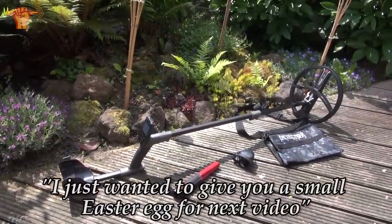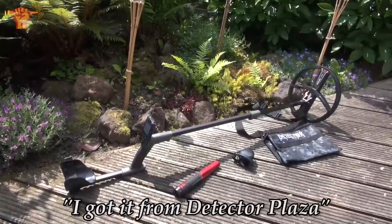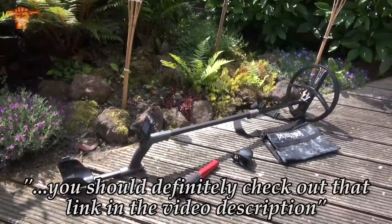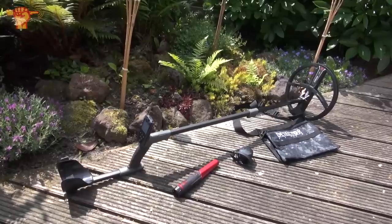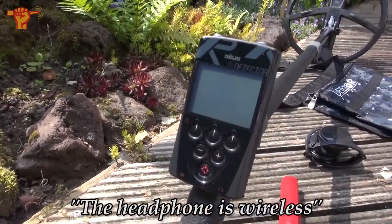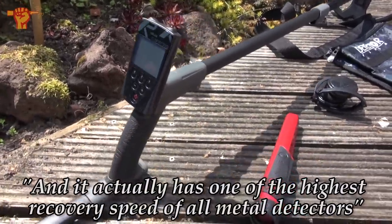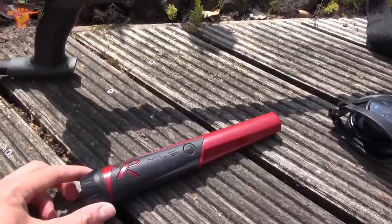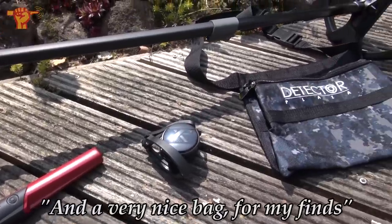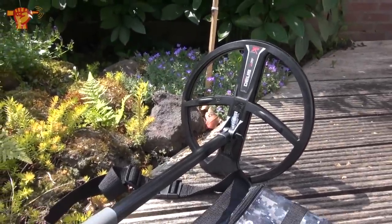Back home. I just wanted to give you a small Easter egg for next video. Finally made the decision to buy an XP Deus. I got it from Detector Plaza — if you're looking for good quality products and honest advice on which detector suits you best, you should definitely check out that link in the video description. The Deus really is the best out there on the market. It's extremely light, everything is wireless — the headphone is wireless, there's a wireless connection between the pin pointer and the metal detector itself, and it has one of the highest recovery speeds of all metal detectors. It also came with a nice MI6 pin pointer, wireless headphones, and a very nice bag for my finds. I'm really looking forward to using this in the forest.